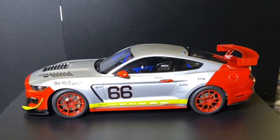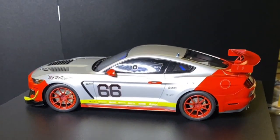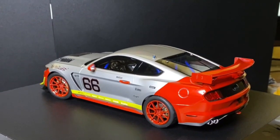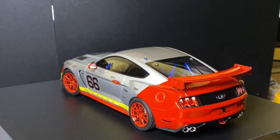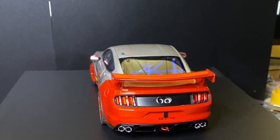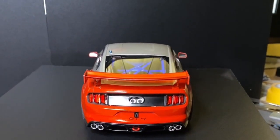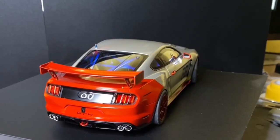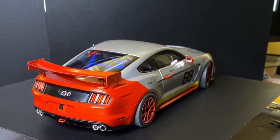I enjoyed this build immensely. This kit is by far one of the best Tamiya kits I've put together as far as cars are concerned — not that I've built many — but everything just seems to slot into place. It is so well engineered.